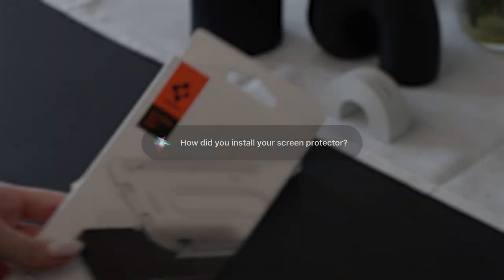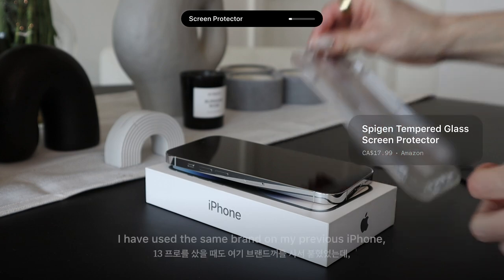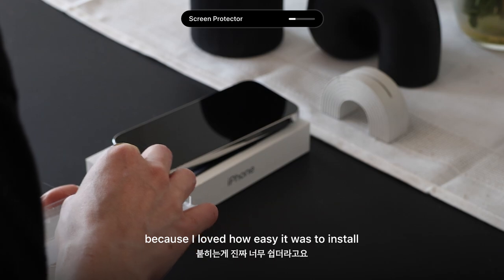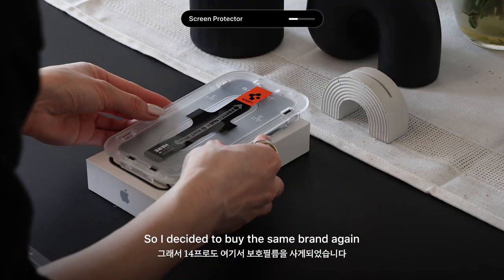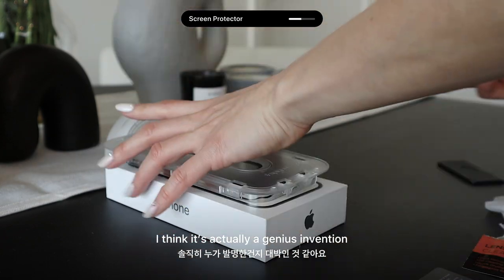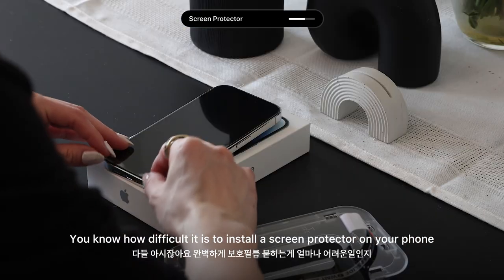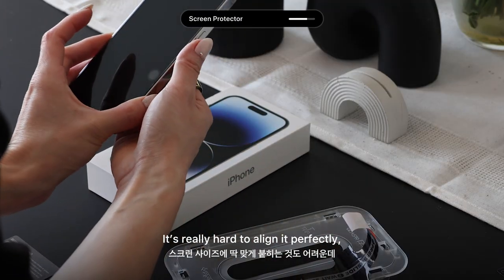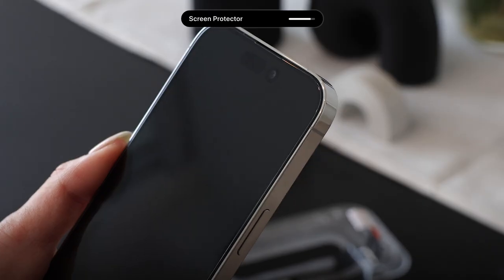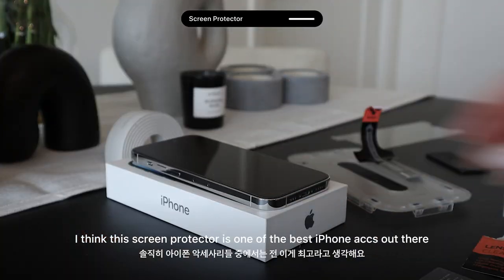Now let's install a screen protector. This is something I always do as soon as I get a new phone. I've used the same brand on my previous iPhone and loved how easy it was to install. Installing this screen protector is like a breeze — it's a genius invention. It's really hard to align a screen protector perfectly, and even if you do, there are often bubbles that remain. That's why I personally think this screen protector is probably one of the best iPhone accessories out there.